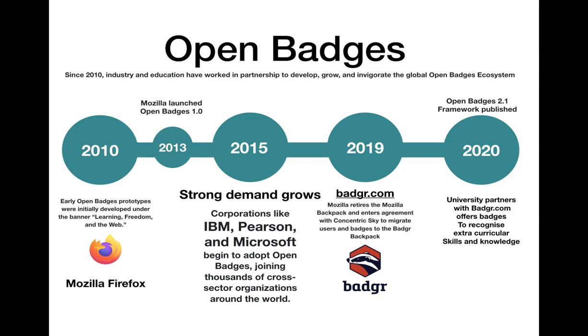During a 2010 conference hosted by the web browser company Mozilla Firefox, early open badges prototypes were initially developed under the banner of learning, freedom and the web.